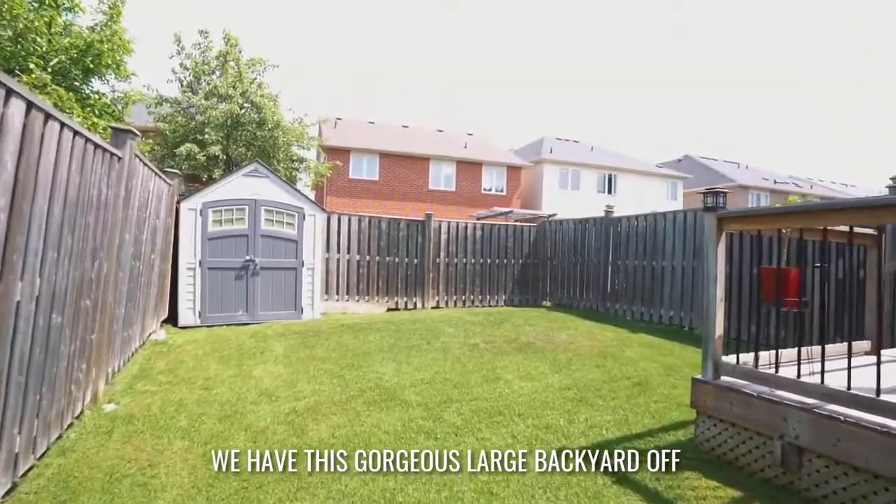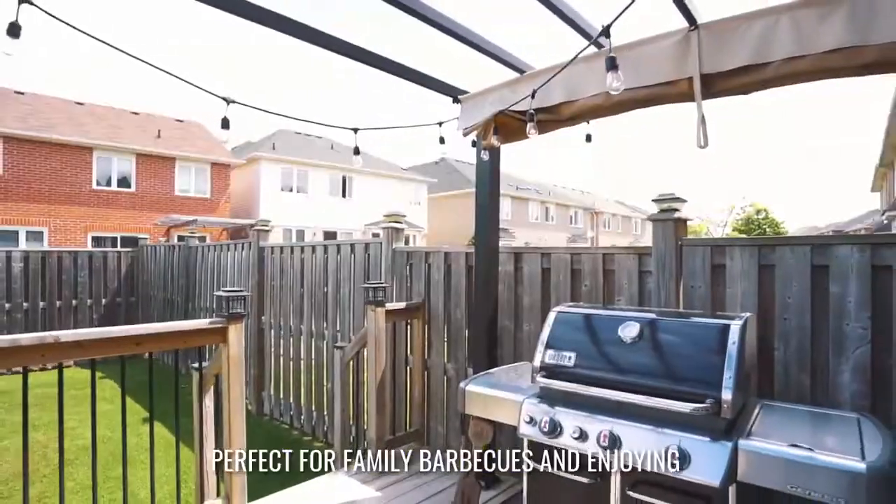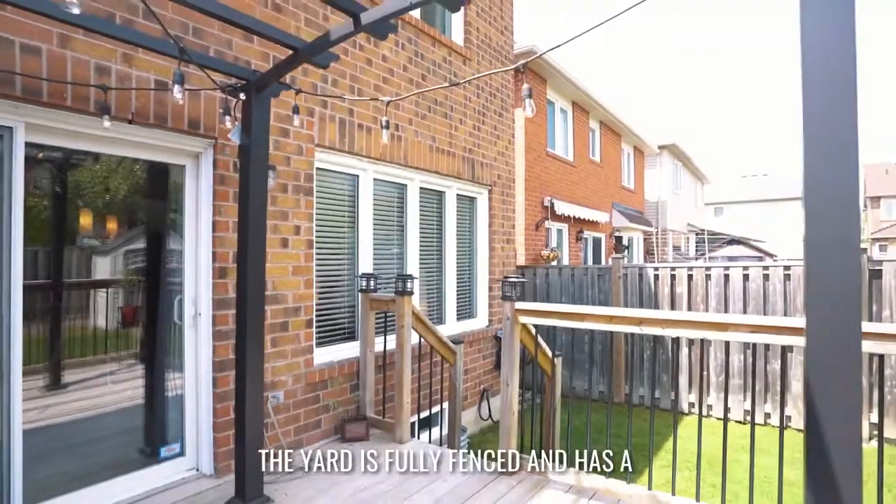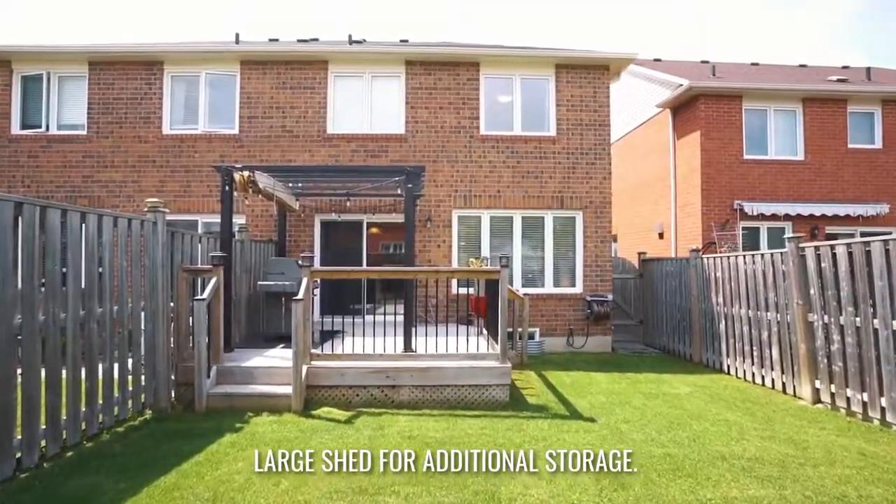We have this gorgeous large backyard off the eat-in kitchen, perfect for family barbecues and enjoying summer evenings with your family and a drink in hand. The yard is fully fenced and has a large shed for additional storage.